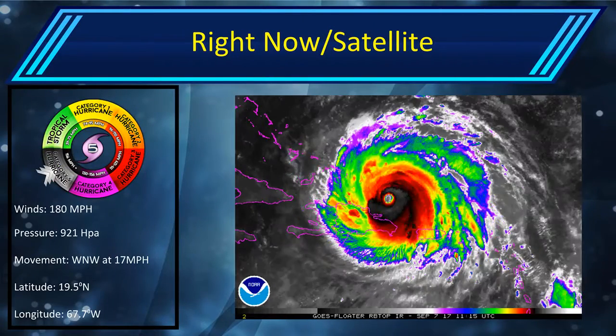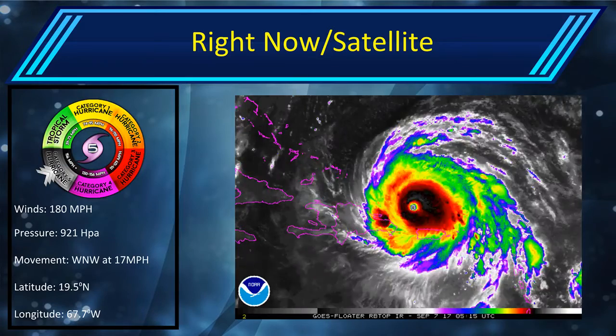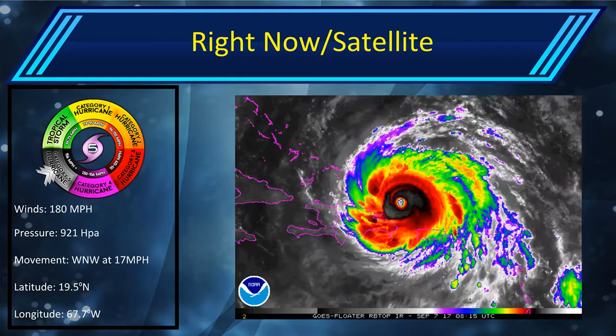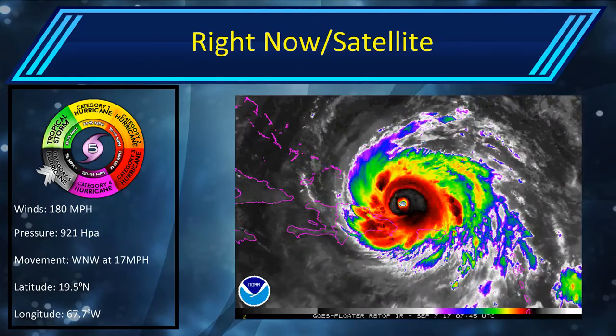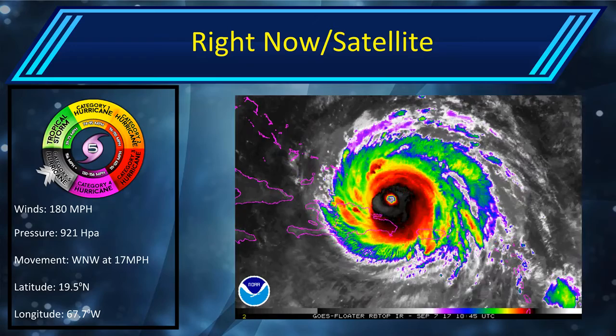Currently, Hurricane Irma has winds of 180 miles an hour, still remaining a Category 5 on the Saffir-Simpson hurricane wind scale. Pressure of 921 hectopascals. Movement west-northwest at 17 miles per hour. Latitude of 19.5 degrees north, 67.7 degrees west is the longitude.